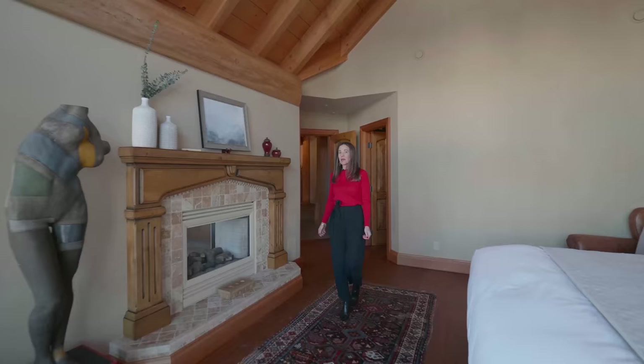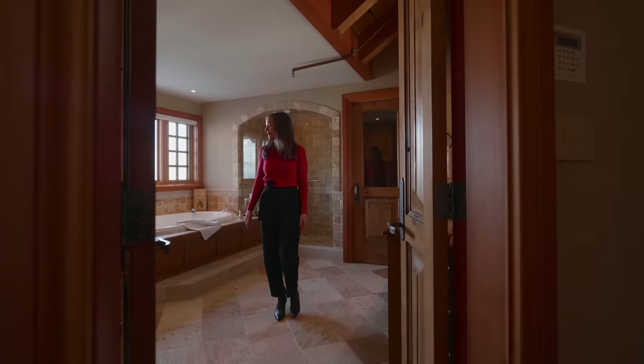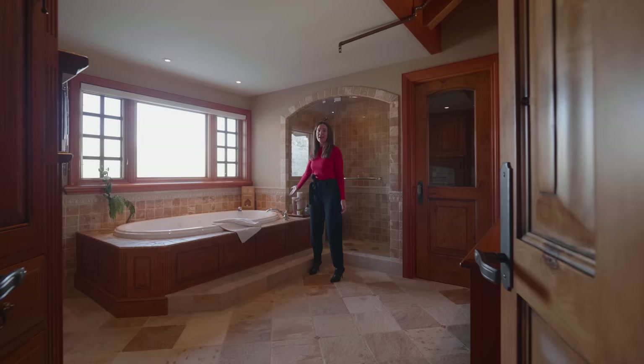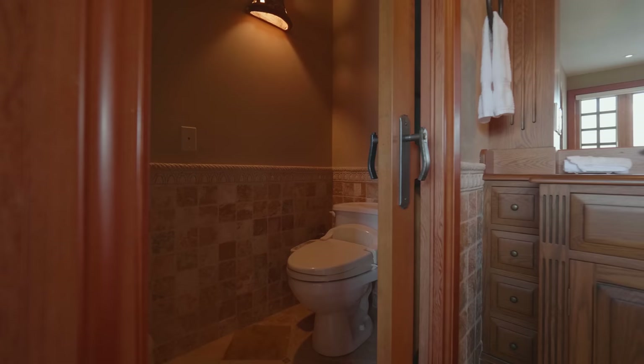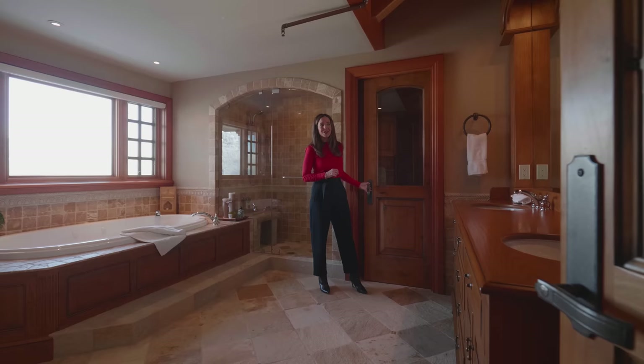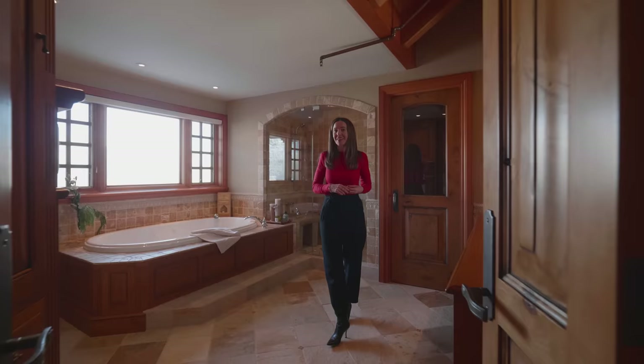We're going to check out the ensuite. Can you imagine having a jet bathtub here looking at these incredible views? There's a standalone shower — I really like the curve, it gives it a really nice vibe. And in here we have the European-style water closet, which I love and plan to do in my own renovation project. That video is also on our channel.